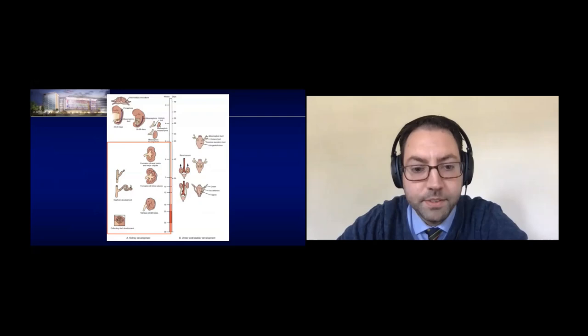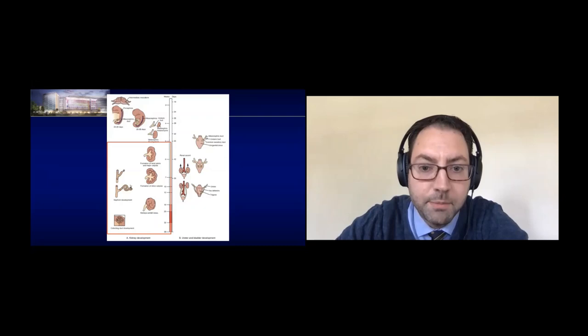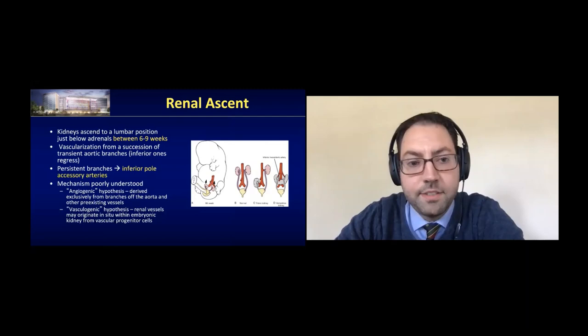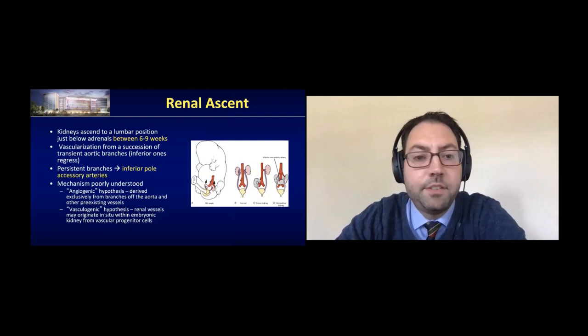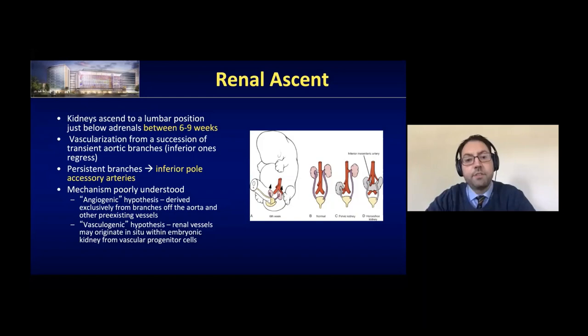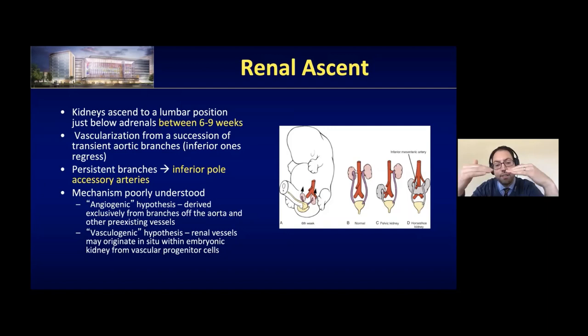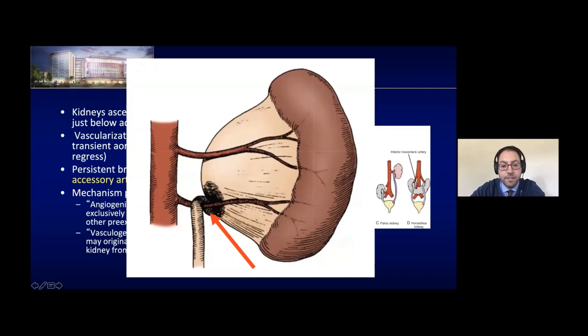Renal ascent: the precise mechanism responsible for renal ascent is not really known. We do know the kidneys start out in the pelvic position and ascend to a lumbar position below the adrenals between six and eight weeks of gestation. As the kidneys rise, there's a succession of transient aortic branches — first inferior ones that regress, then higher ones gained as the kidneys ascend. If there's persistence of any inferior pole accessory arteries, you could have multiple renal arteries, even an inferior pole artery which can lead to UPJ obstruction.